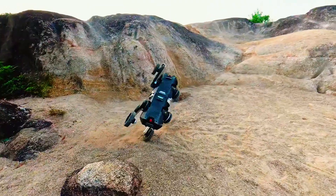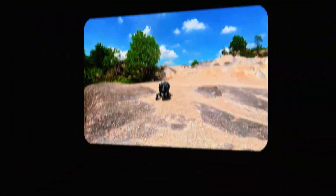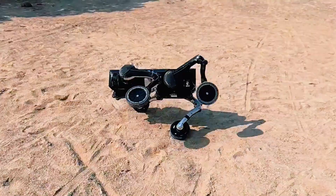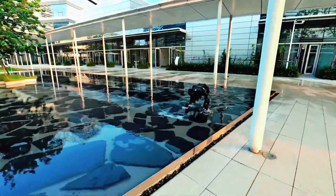At China's Embodied AI Robot Games in Wuxi, people didn't just see a robot — they saw a glimpse of what future machines might become. Not single-purpose tools, but adaptive, cooperative beings that can work together like a team of mechanical organisms. It's hard not to think of Transformers or sci-fi movies when you see it move. But this time, it's real.